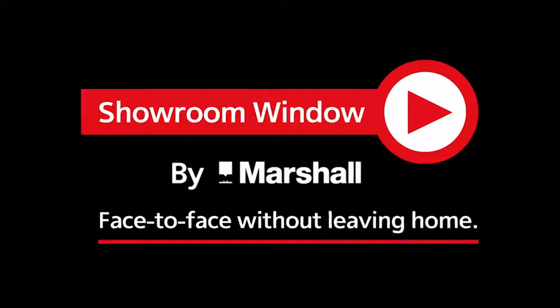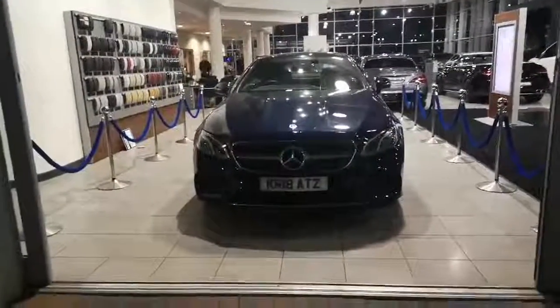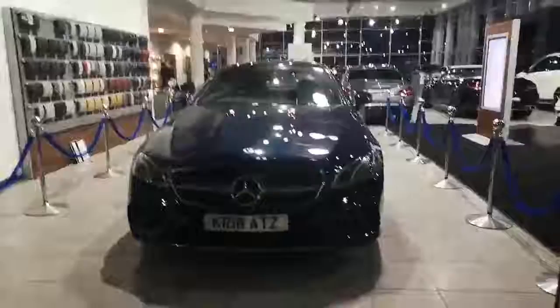Welcome to Showroom Window by Marshal, your personal video presentation service. This is a 2220D Coupe in Cavern Sight Blue, auto diesel. I'll walk you around the car.